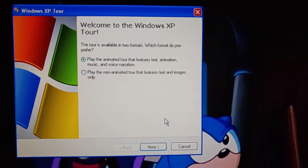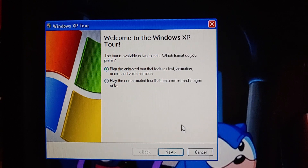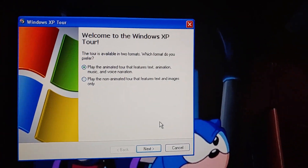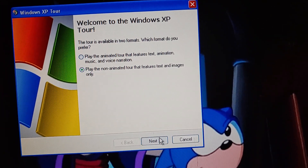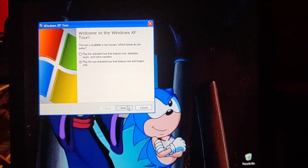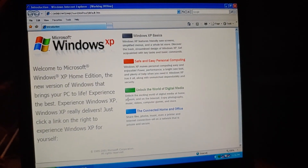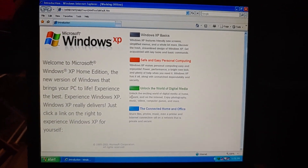Welcome to the Windows XP Tour. The tour is available in two formats — you can play the animated tour that features text, animation, music, and voice narration, or play the non-animated tour that features text and images only. Although we never did the non-animated tour, we're probably going to need to do that before playing the actual animated tour. We never did this in a previous version of the walkthrough — not in the 2018 version, which was the first, nor the 2019 version, which was the second. So this third version includes it.